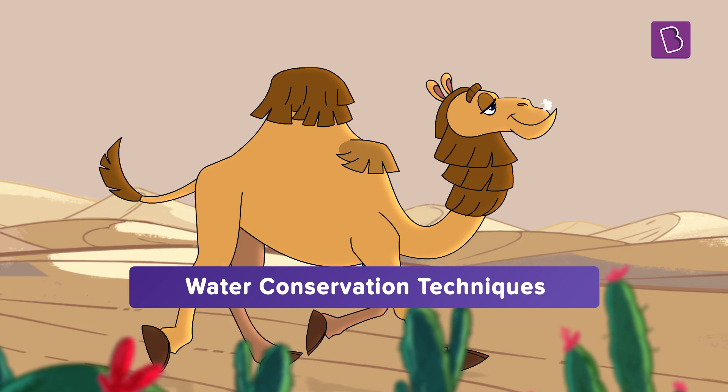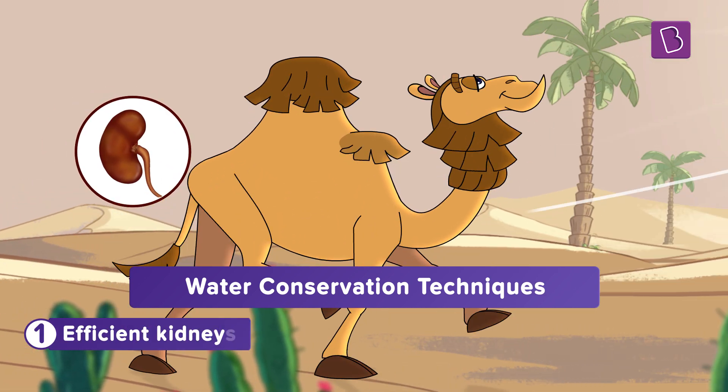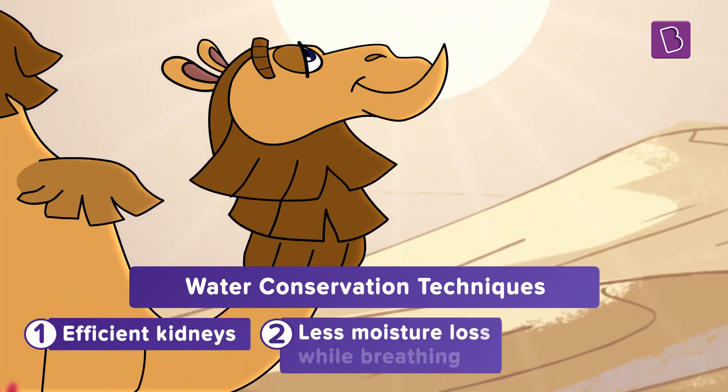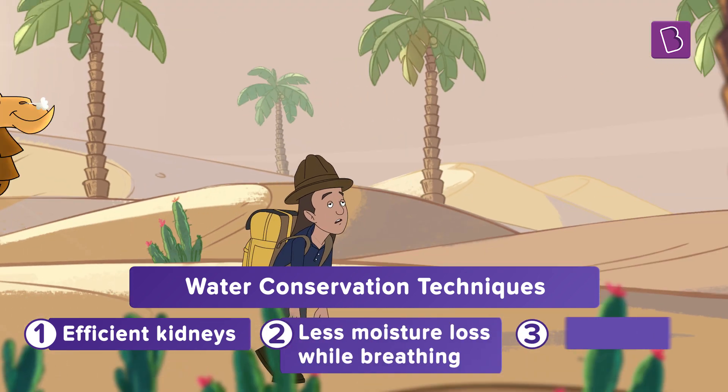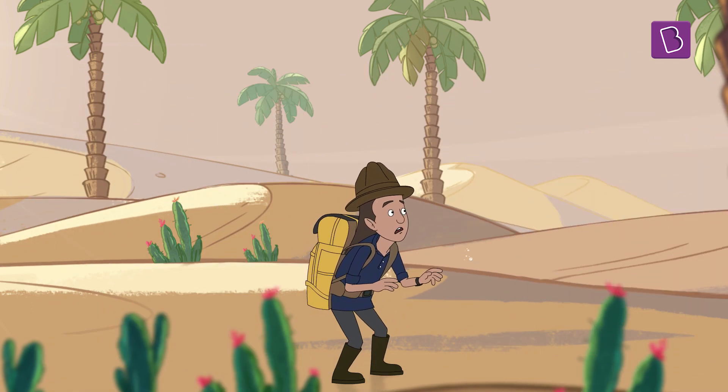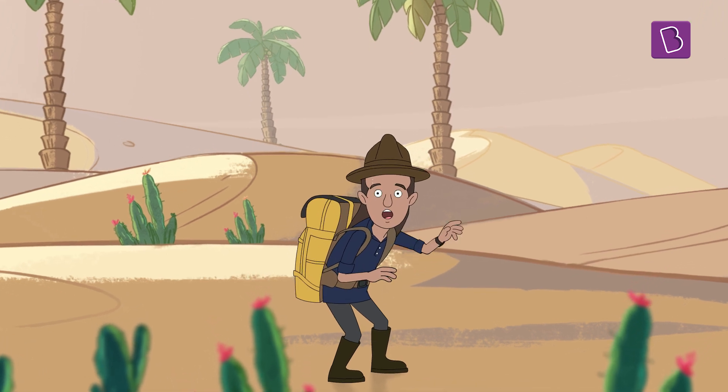When camels drink all this water, they are not really over-hydrating. They are just making up for all the water they have lost when they go on for days without stopping to drink. In addition to being able to drink lots of water at once, camels are also good at conserving water. They have efficient kidneys that limit water loss through urine. They don't lose moisture while breathing, and they rarely sweat. That's the reason why they can go on for long periods of time without water.